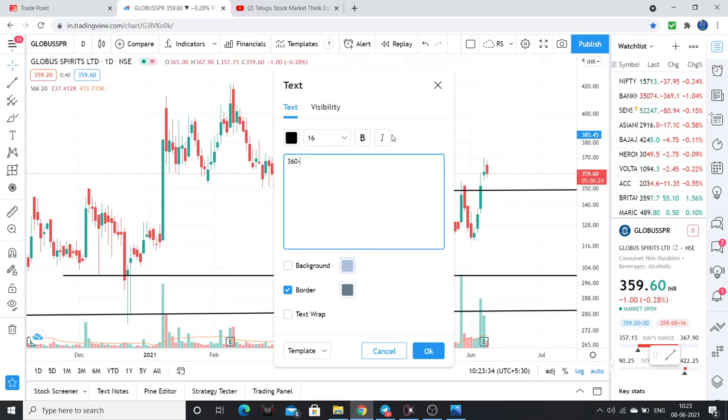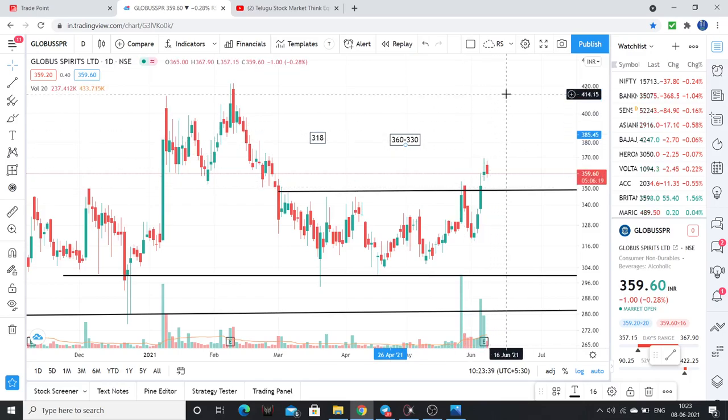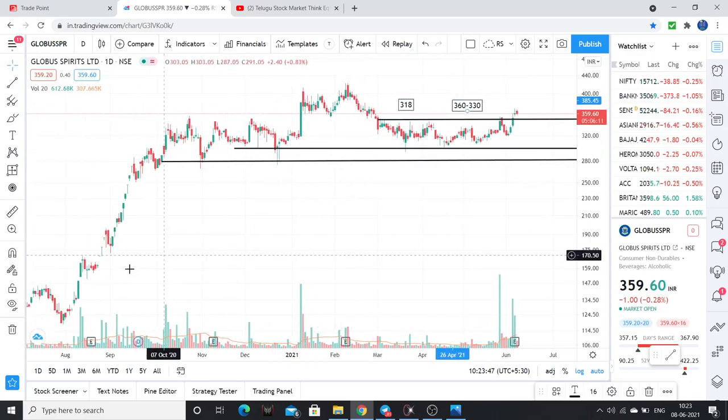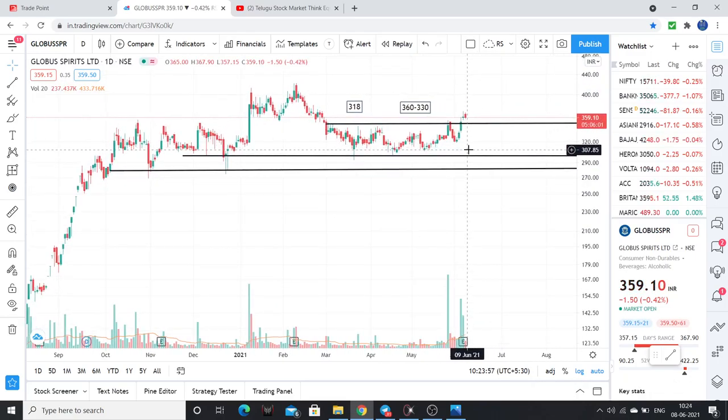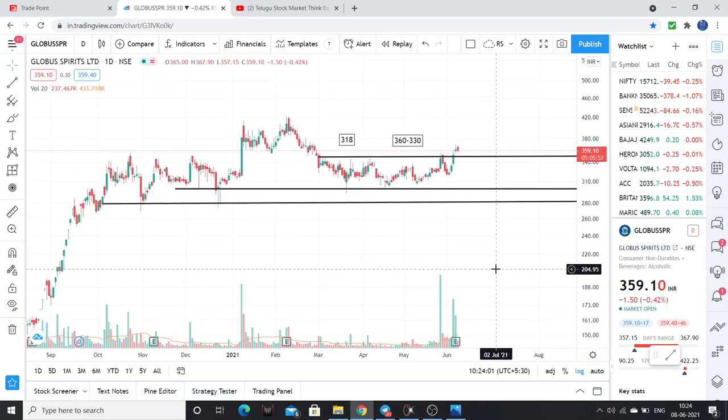Buying levels are in the range of 330 to 360. When the stock reaches above 410 to 420, that is a very strong, very strong moment, and we expect this rally to continue with huge returns. Stock above 420 to 425 — our return chances are very high.